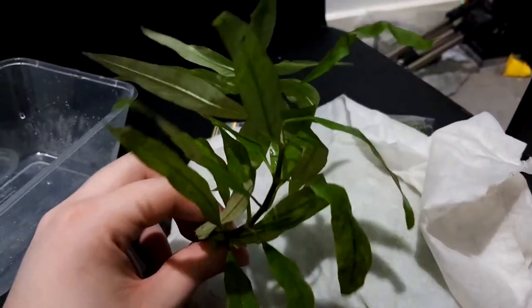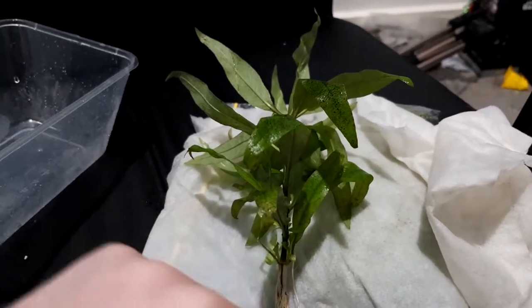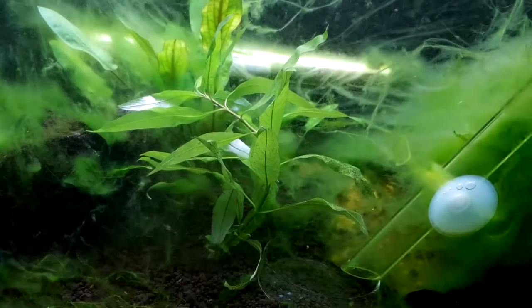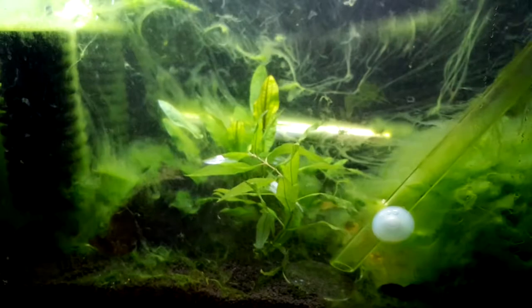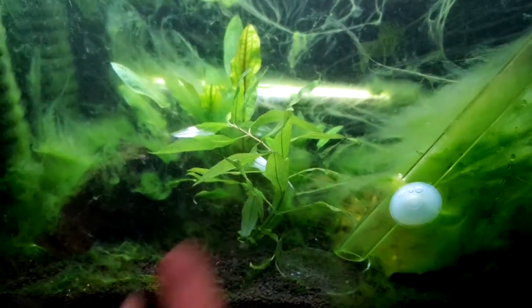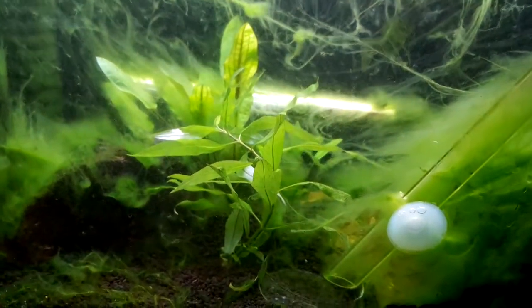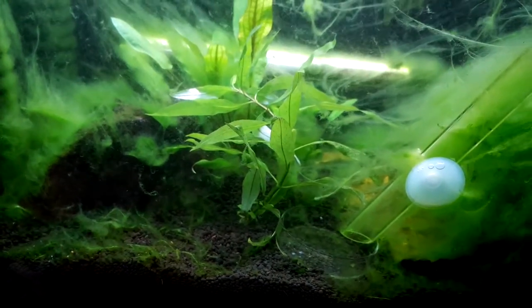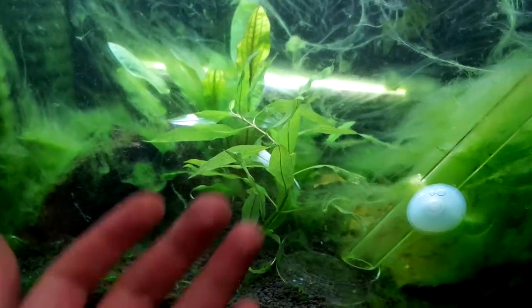He definitely deserves a bunch more subs, so Crustacean Nation, let's go ahead and sub-bomb Shep's Aquatics. I was going to put the plant in my guppy tank but I don't have very deep substrate in there, so I decided to put it into my shrimp tank. Don't mind the algae as always - the plant should be fine in there. The crypt behind it has done very well despite the algae, so I think it will do fine here for the moment. I plan on moving it into a planted tank in the future and giving it a nice boost of nutrients from the soil first.